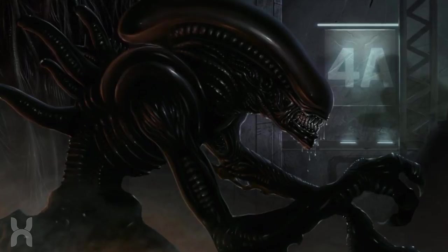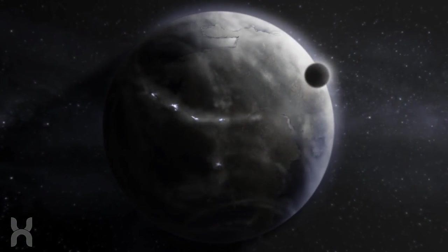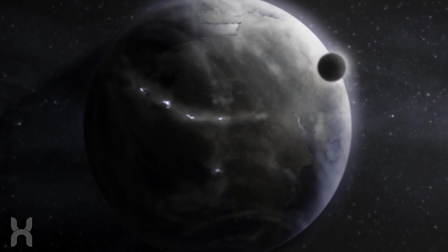As supply of the Royal Jelly dwindled on Earth, Weyland-Yutani still sought the need for more and ordered the Colonial Marines on a mission to the Xenomorph homeworld to recover more of the substance. It was there, however, they found themselves in the midst of a brutal civil war between the traditional and red strain of Xenomorphs.